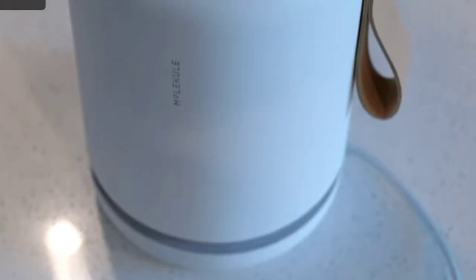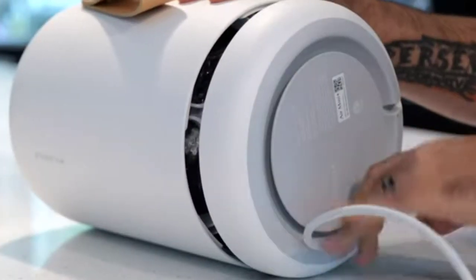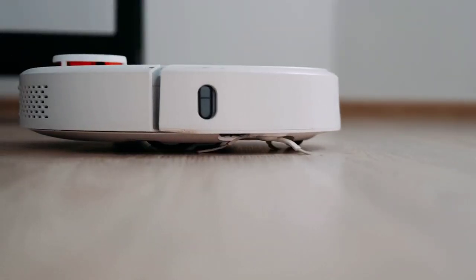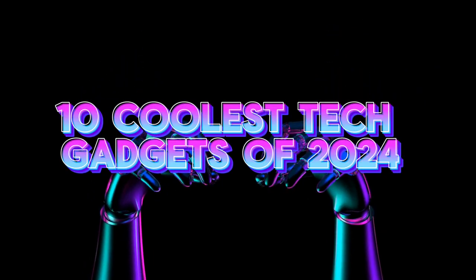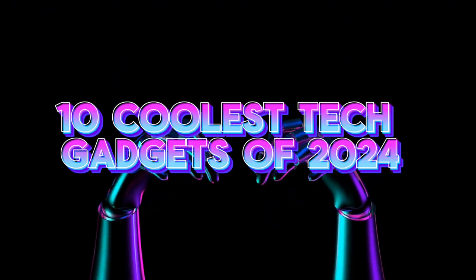Prepare to dive into the world of smart air purifiers, immersive entertainment experiences, portable power solutions, and much more. In today's video, I'll be showcasing the 10 coolest tech gadgets of 2024 available on Amazon.